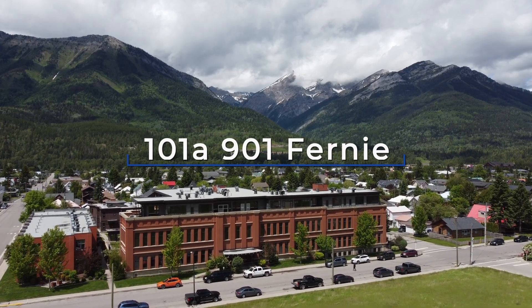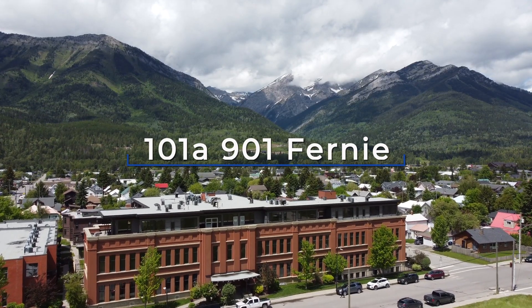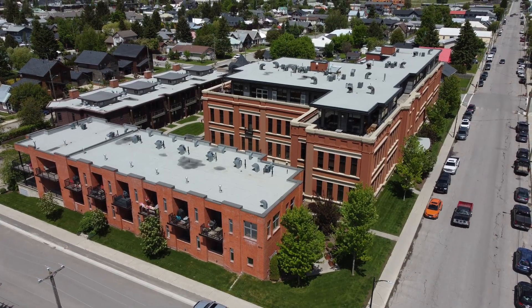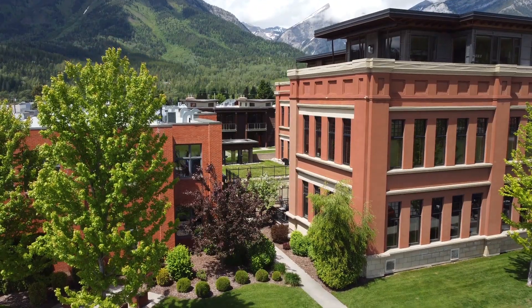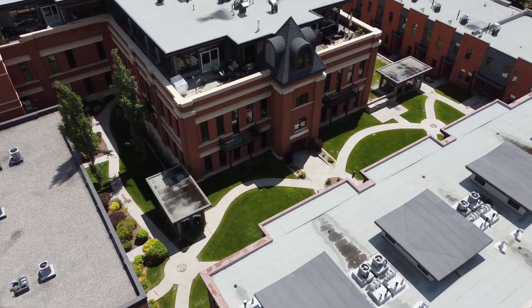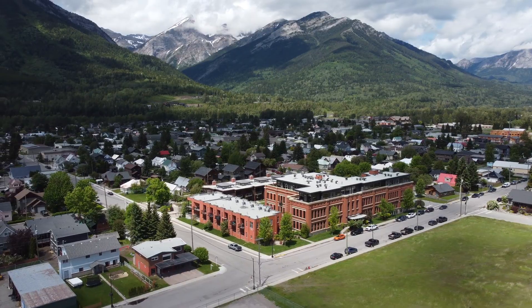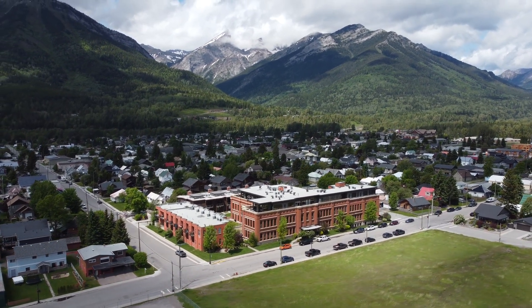Situated in the heart of downtown Fernie, this immaculate apartment is the largest at Fernie's premier accommodation, 901 Fernie. Picture yourself entertaining family and friends within this stylish and contemporary residence, located within the elegantly restored 901 Schoolhouse building originally constructed in 1908.